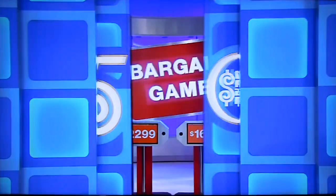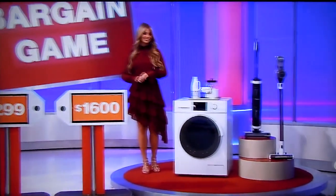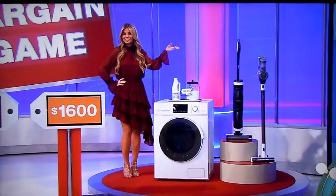Thank you very much. George, I'm sure we have a great prize or two behind the door here. We do, Drew. Back there we've got a fun ATV, plus a new washer, dryer, and vacuums.